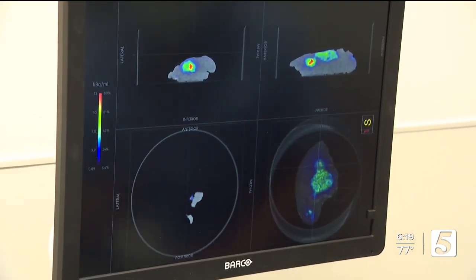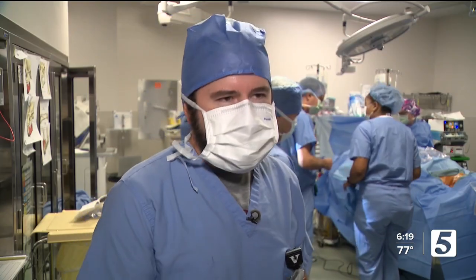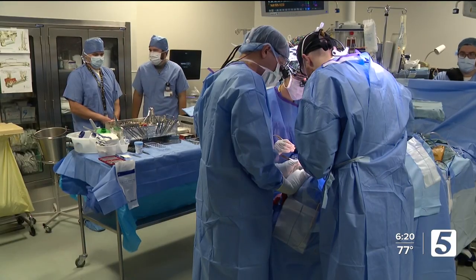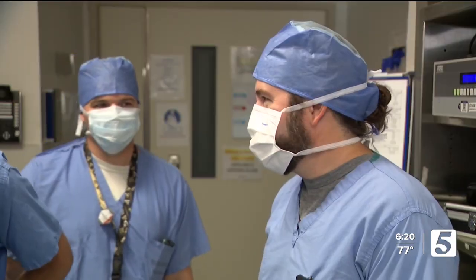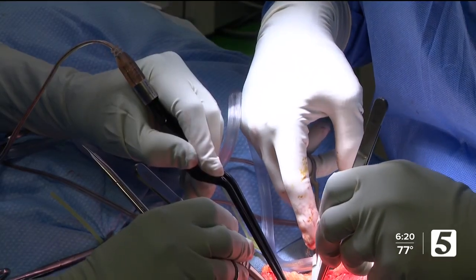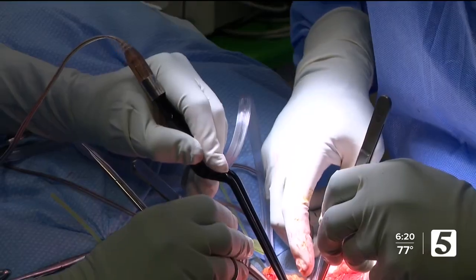The radioactivity essentially allows you to see the cancer response — lights it up like a Christmas tree. Marcus Belenke is the radiation safety officer. His role in this OR is to make sure the team is safe. Each team member wears a special ring for that very reason.